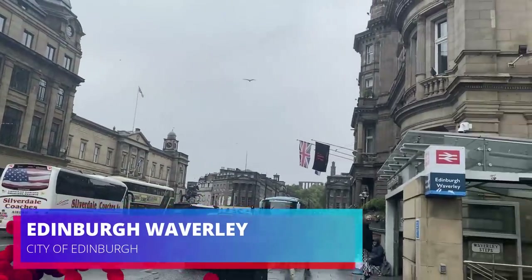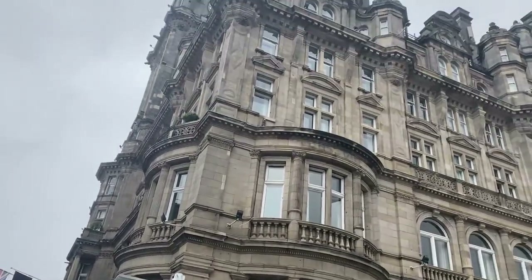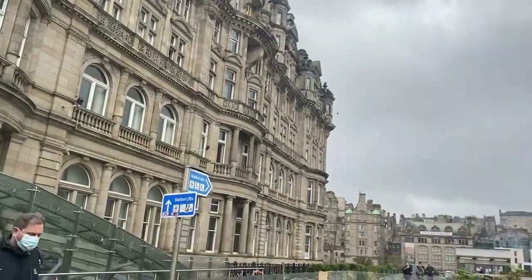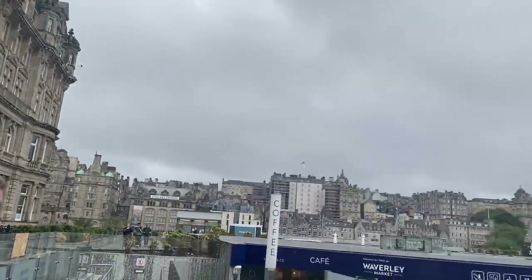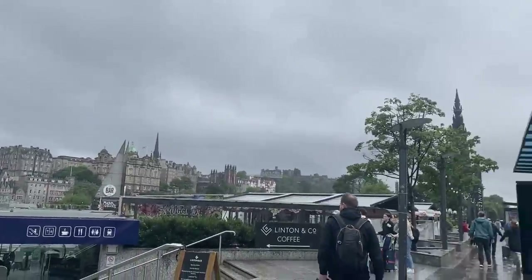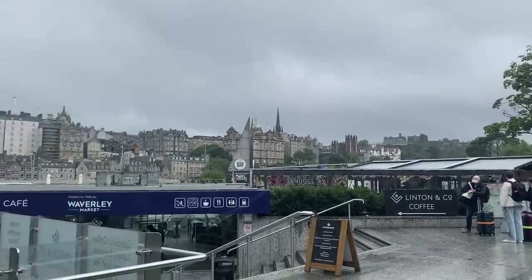Our journey today begins at Edinburgh Waverley Station, located in the heart of the city of Edinburgh, Scotland's capital city. There is plenty to see or do around the station given its location. Not only that, but there are extensive links with the city's bus network, as well as the Edinburgh tram route between Edinburgh Airport and the city centre.